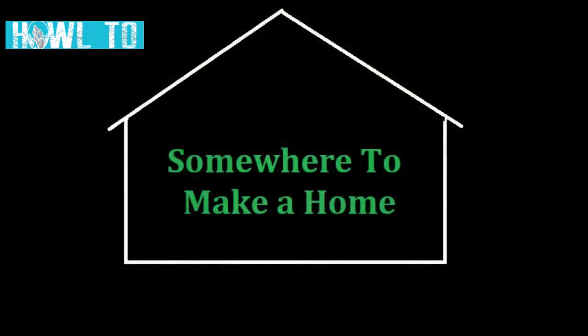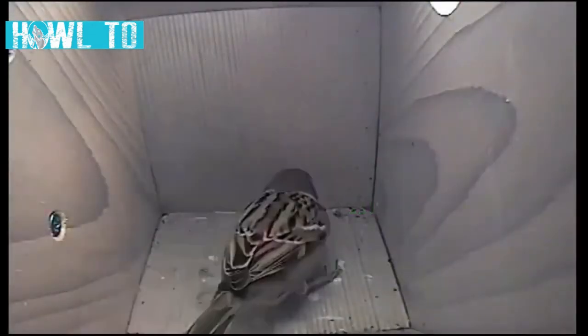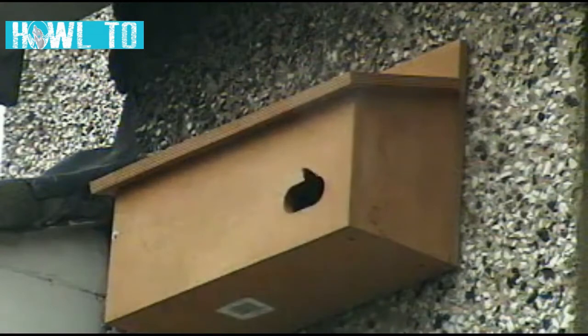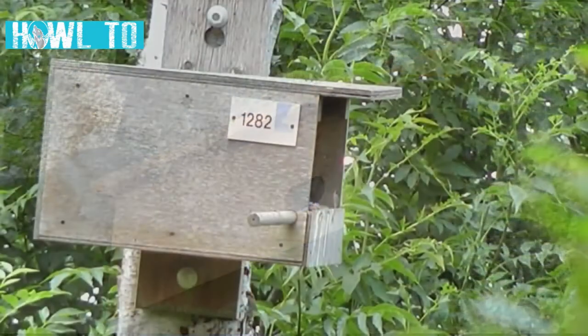Gardens often lack suitable nesting sites for wildlife. To combat this, man-made nest boxes can be installed. Different species of birds prefer different style nest boxes. Robins like open fronted boxes, tits like boxes with round holes, and birds like sparrows prefer communal boxes with several holes. These boxes can be attached to walls, fences or the side of buildings. It is important not to face the box directly southwards as this may get too hot and kill the chicks or eggs.